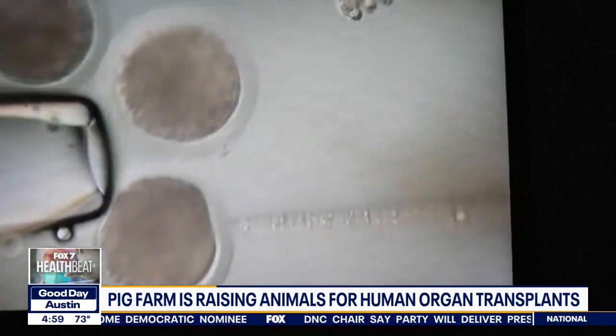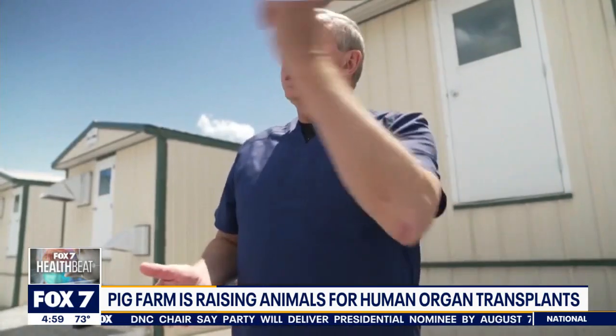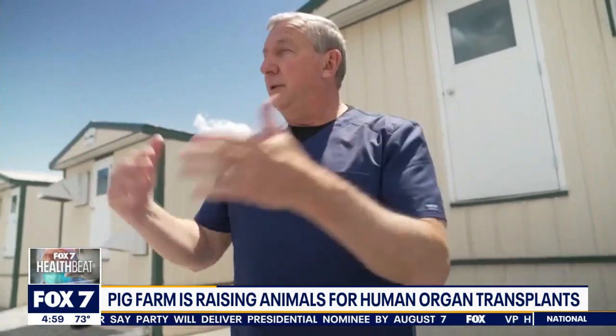Teams then clone pigs with the altered genes so they can have a steady supply. The embryos come here, surrogate sows come in, they perform the embryo transfer surgery, and then the sows go back into one of these barns and gestate until clone pigs are born.